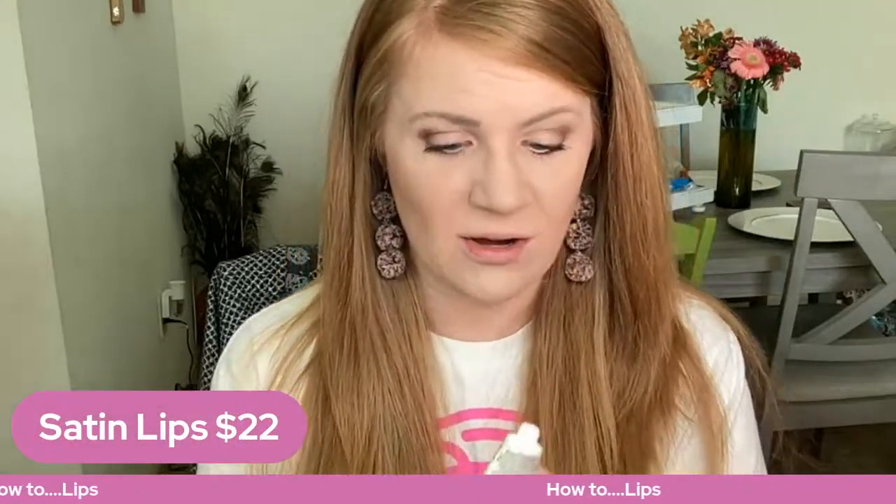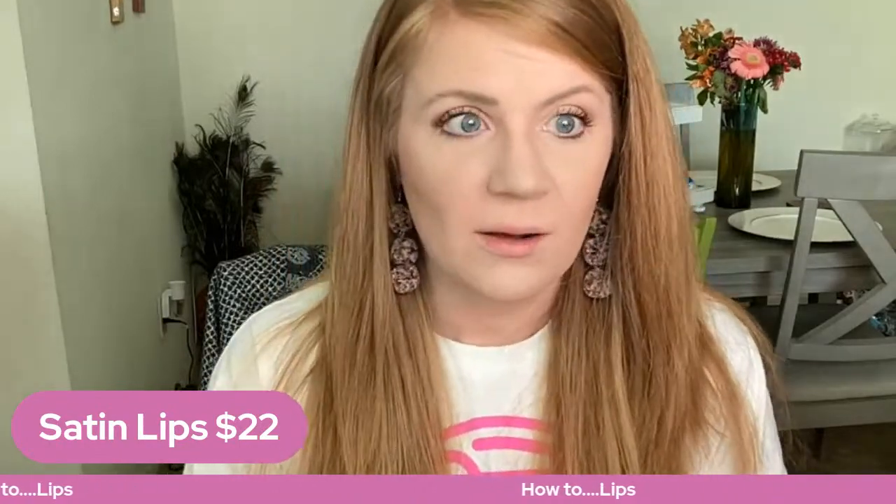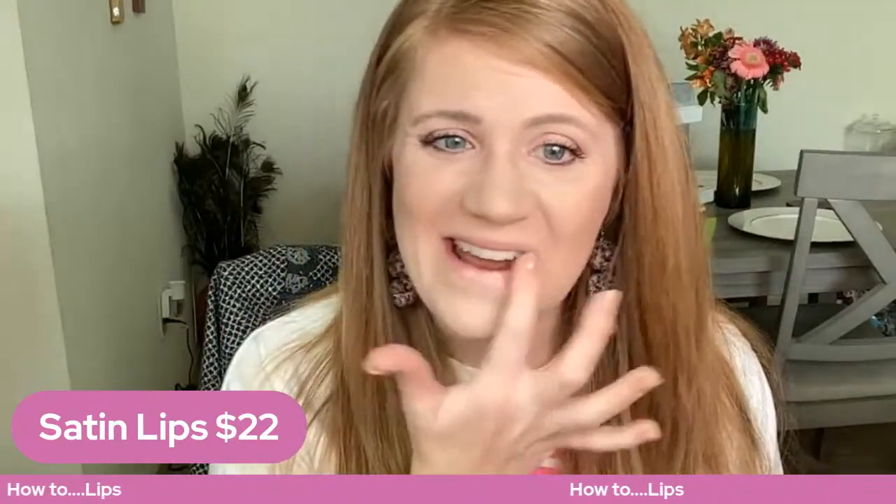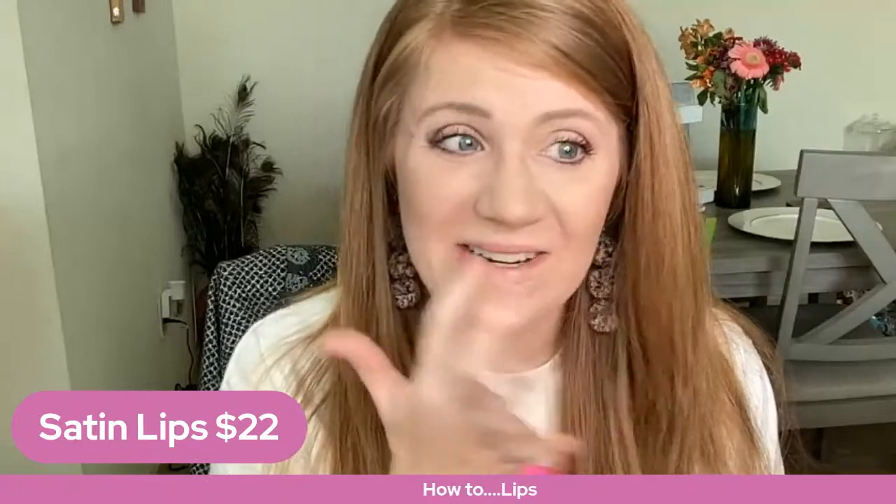The first one is the sugar scrub. A lot of people don't realize if you don't take the dead skin off your lips, your lips will never be hydrated. You can literally all day every day put Carmex or Chapstick or whatever, and that actually is just drying your lips out. I keep this in the shower.